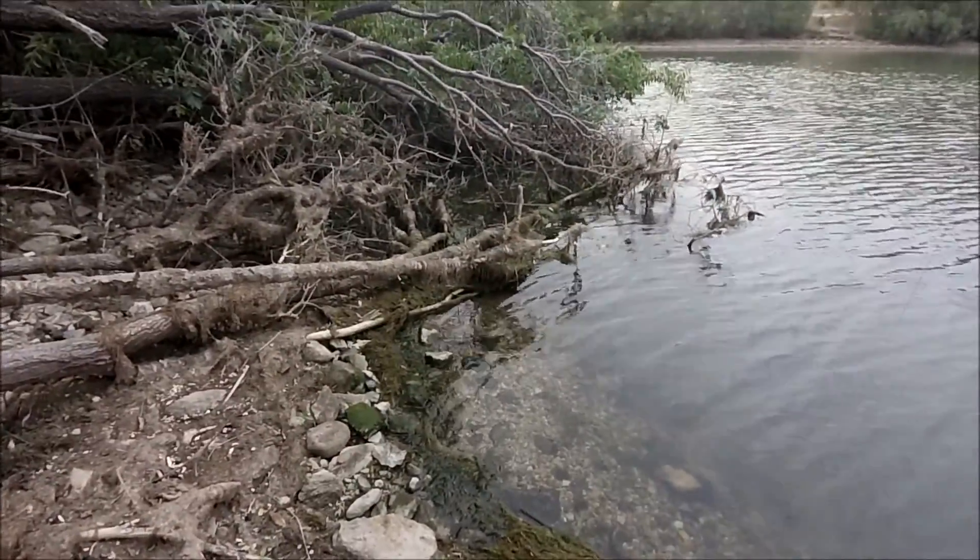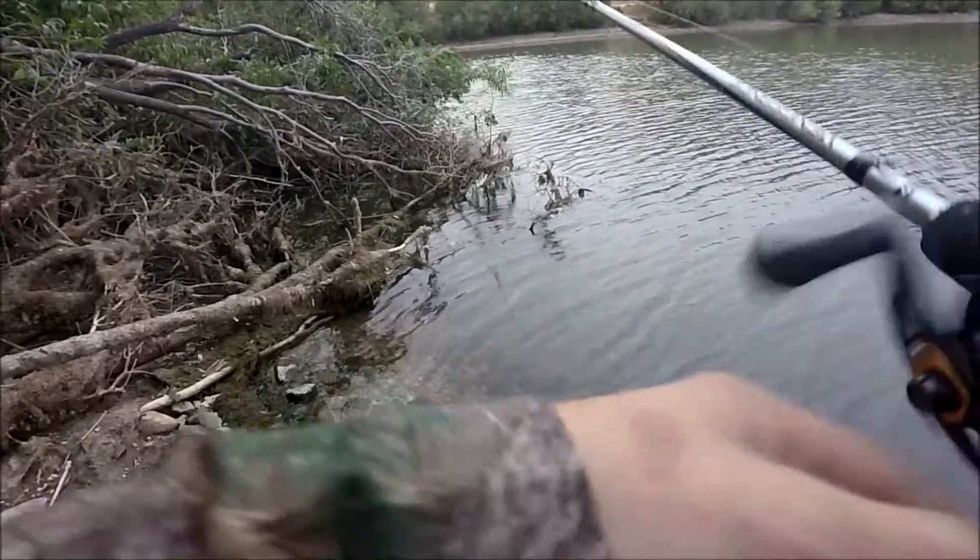Did you guys see that? I almost just caught a frog. Oh my gosh, that was crazy. Alright guys, it's getting a little bit too dark to keep fishing, but I'm probably going to still fish. Sorry I haven't put out any videos — the fishing is really tough. If need be I'll film every day and then put a combination of videos within that week, if I've caught anything.